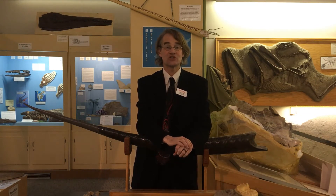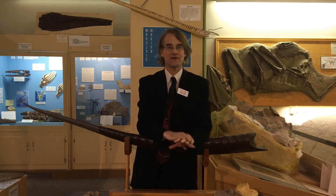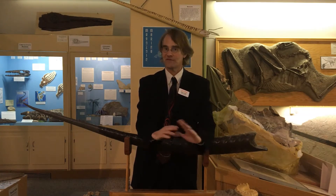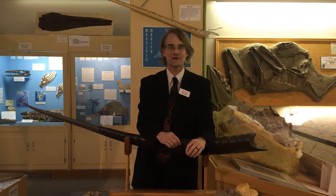Hello, this is Russell Hawley coming to you from the Tate Geological Museum at Casper College here in Casper, Wyoming. Today I'm going to talk to you about the most abundant fossil found in Casper. If you go digging for fossils in your backyard, what I'm going to show you is what you're most likely to find.